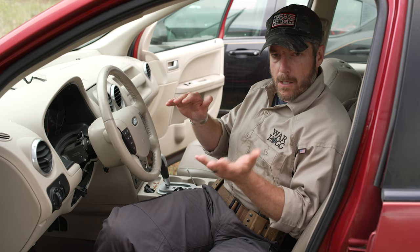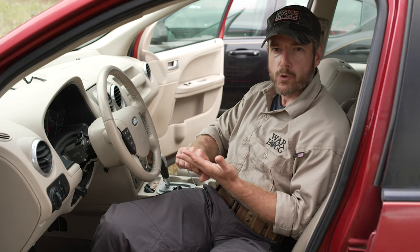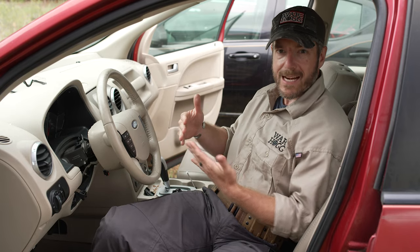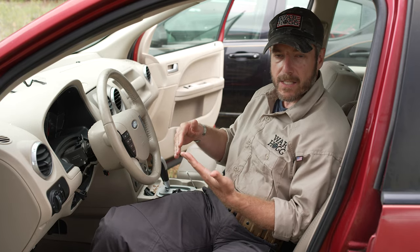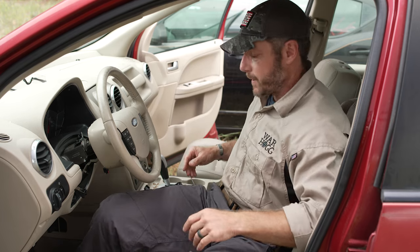We spend a lot of time in our vehicles. We have to figure out what technique or routine we're going to use when we're in the vehicle: one, to get out of the seatbelt efficiently and effectively, and two, how we're securing our firearm if we need to. Let me give you a quick demonstration of how I do it.